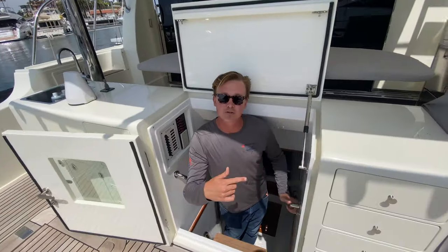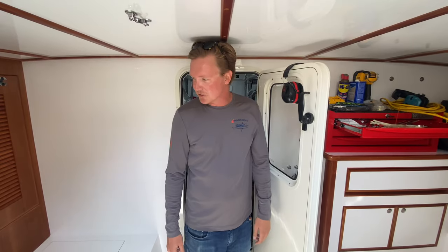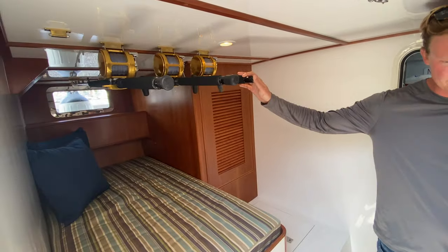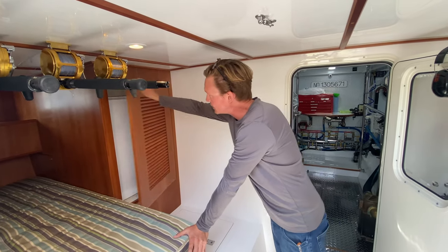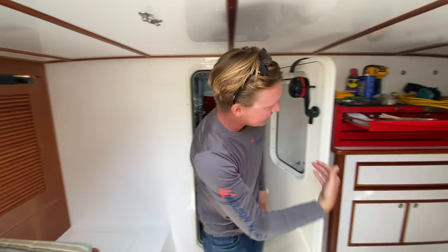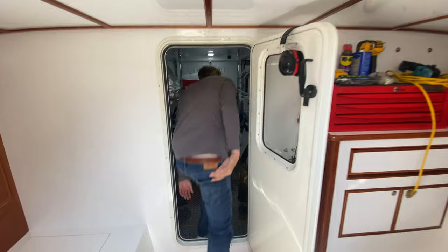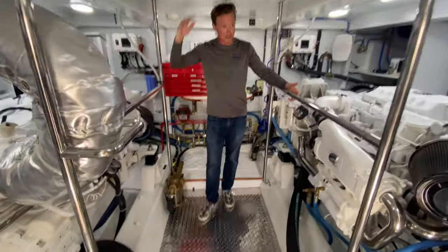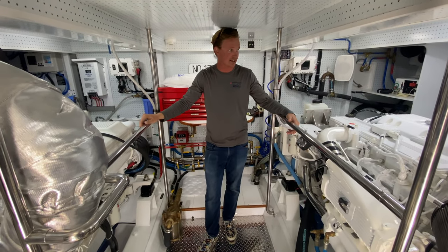We're going to enter the crew quarters and engine room down here. In the crew quarters, we have two twin-size bunks, some super nice rod locker storage above, as well as a nice refrigerator for extra drinks. Tons of storage for parts. And then we step into our beautiful stand-up engine room. I'm every bit of 6'2"-6'3" and I can stand up comfortably in it.